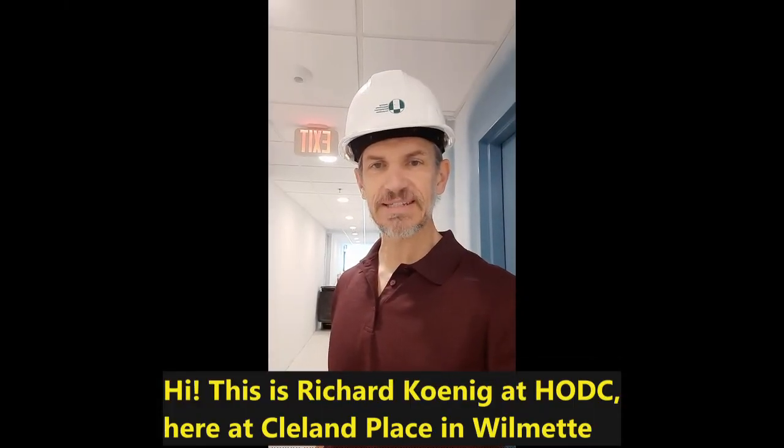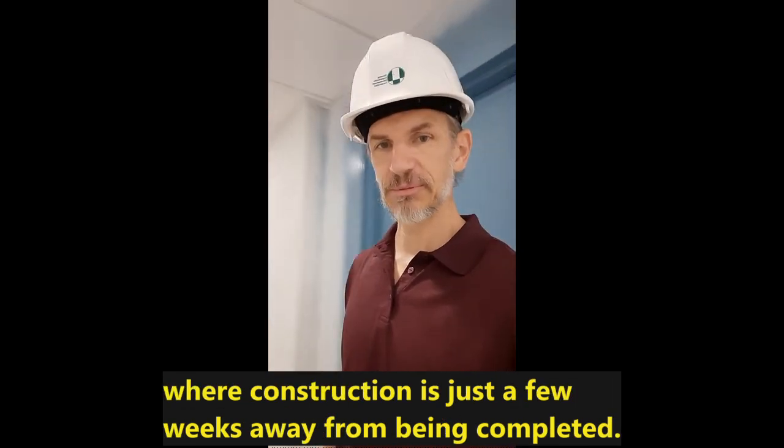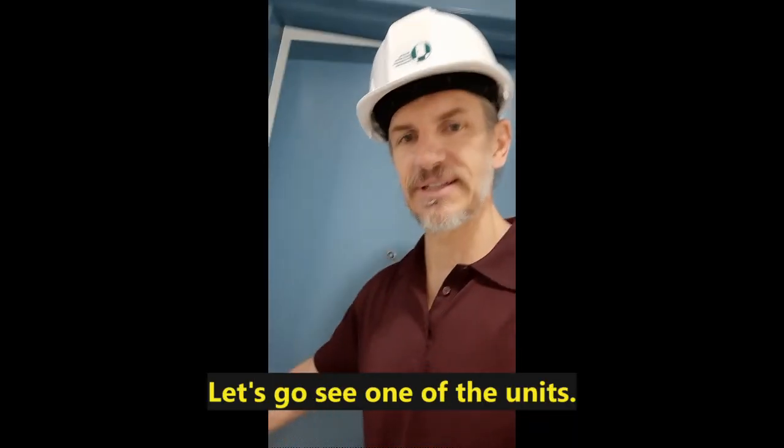Hi, this is Richard Koenig at HODC here at Cleveland Place in Wilmette, where construction is just a few weeks away from being completed. Let's go see one of the units.